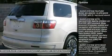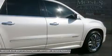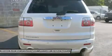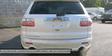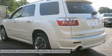Heated and cooled seats, tilt telescoping steering wheel, rear entertainment system, seat memory, rear backup camera, power mirrors, multi-zone climate control, in-dash window display.